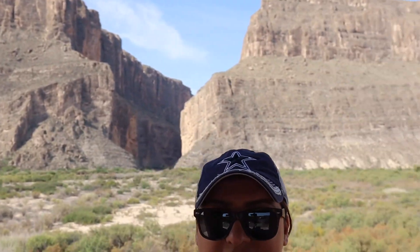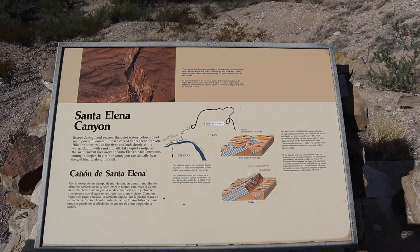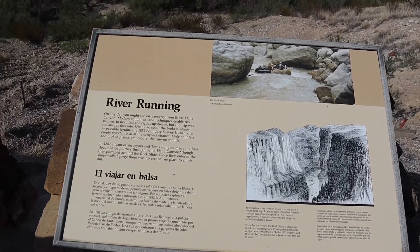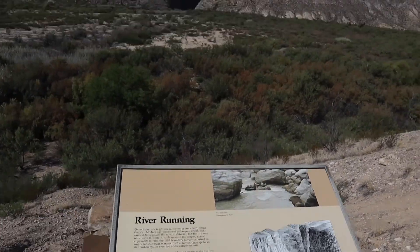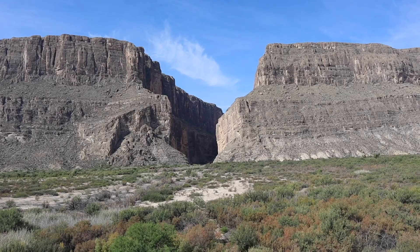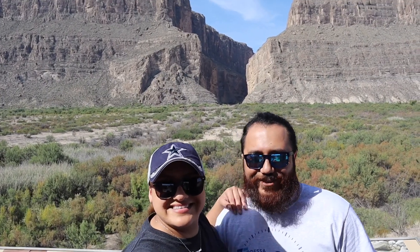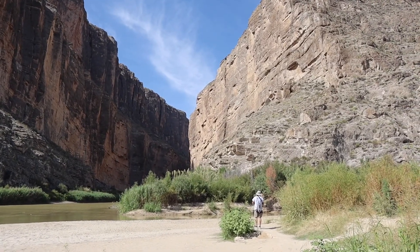We made it to the Santa Elena Canyon. This is the overlook view. Here's some info and some activities you could do. You probably can't hear it through the camera, but we can definitely hear some echoing — I'm assuming there are people water rafting in there right now.